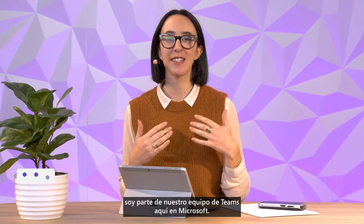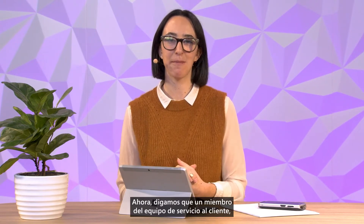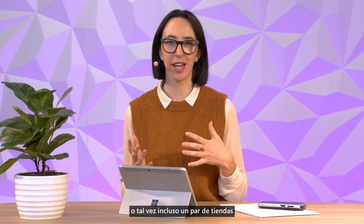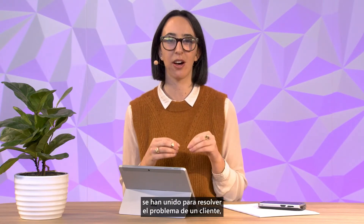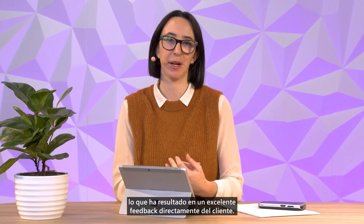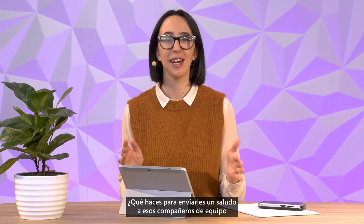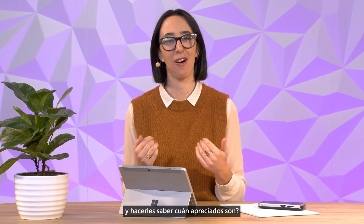Hi, I'm Zoe, part of our Teams team here at Microsoft. Welcome back to our Microsoft Teams YouTube channel. Now, let's say a customer service team member, or a cross-department team, or maybe even a couple of store locations have come together to resolve a customer issue, resulting in some great feedback directly from the customer. What do you do to give those teammates a shout-out, to let them know how appreciated they are?